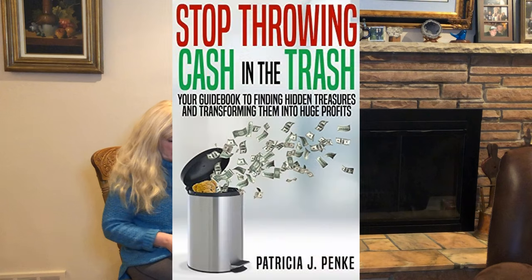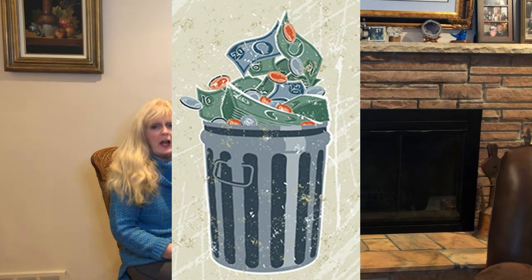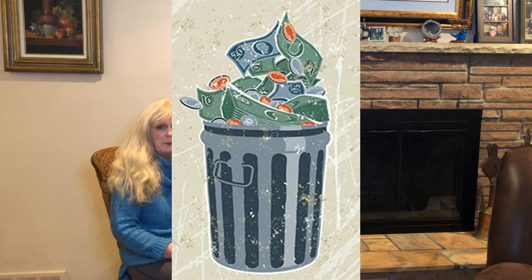Hey everybody, Patricia Pankey here. I'm the author of the book Stop Throwing Cash in the Trash, and I'm here today to help you understand that we are throwing into the dumpster's trash every day items that are actually valuable and can be considered treasure and money in your pocket.